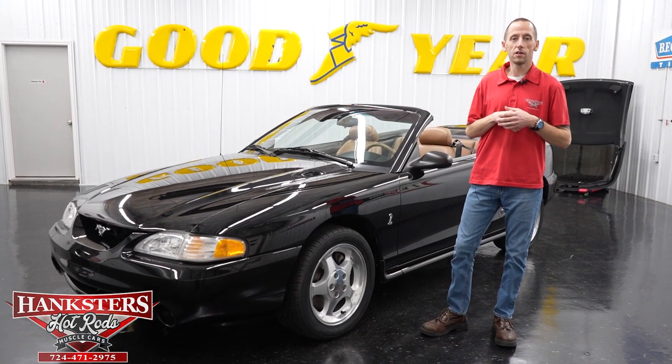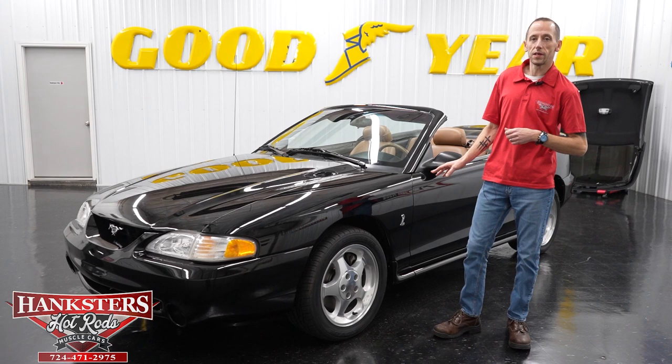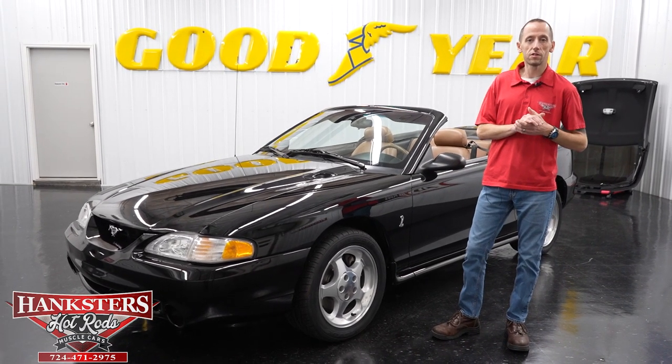Hey guys, it's Steve here at Hangster's Hot Rods and we have a very exciting edition today, but we're going to get to that in a minute. I want to go over a few things first with you.